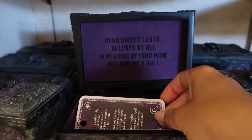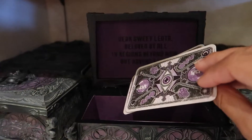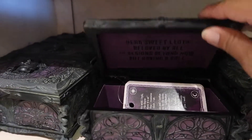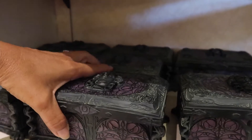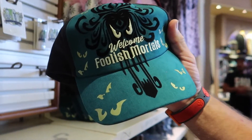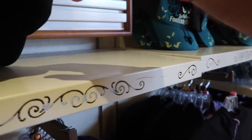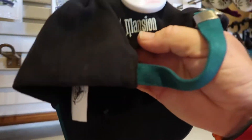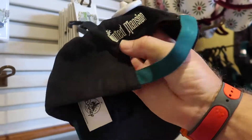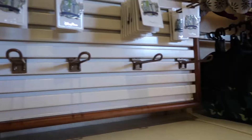Oh yes, Disneyland's! 'Dear sweet Leota, beloved by all — in regions beyond now, but having a ball.' How much is this? $49.95 — that's pretty pricey, but it is heavy duty and it feels like it's metal. That's neat. And this has the 50th on the other side. $27.99. On a Mansion — I don't know if I like that color. I mean I like the color, but it doesn't go with the Haunted Mansion. I'm so used to purple.